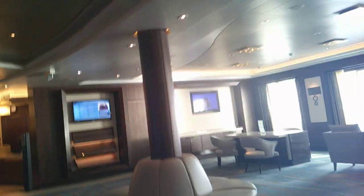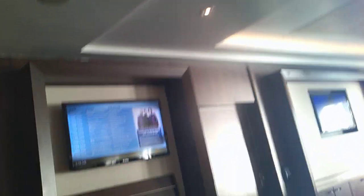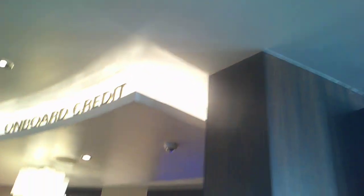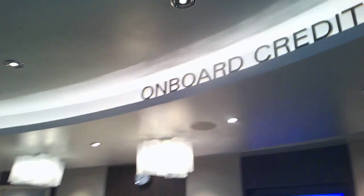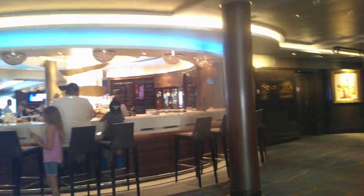Over here, people can sit and look at the outside. They have a TV over there. And to my surprise on the wall — this is a Breakaway class ship — they have onboard credit and guest services, for people waiting to be seen. There's another onboard credit station as well.